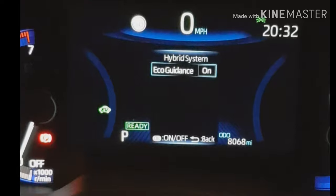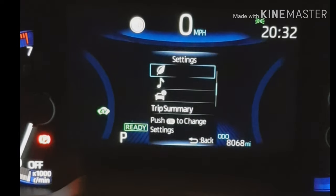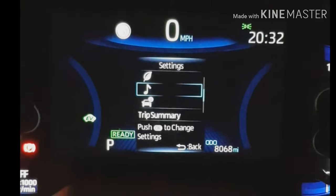I think we just looked at the hybrid system. Let's come out one more — I'm just using the back arrow. Let's go down to the music; I haven't pressed this one.